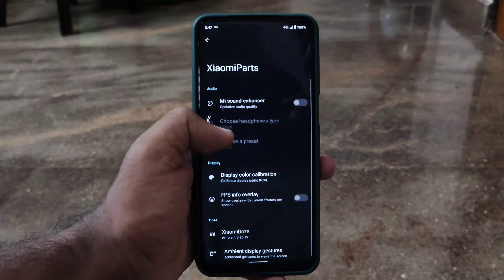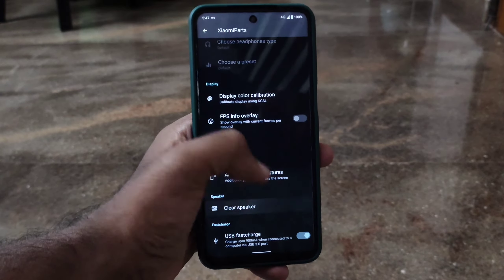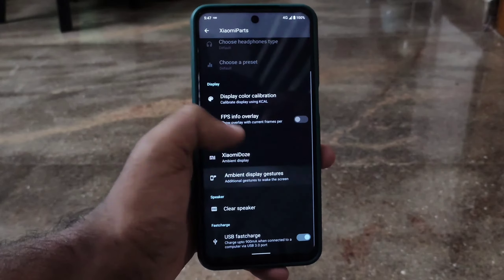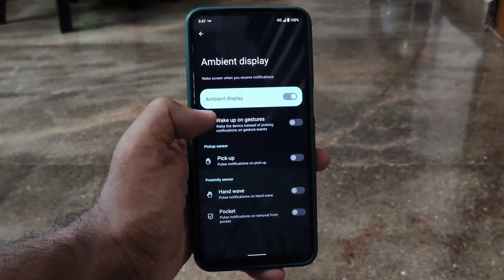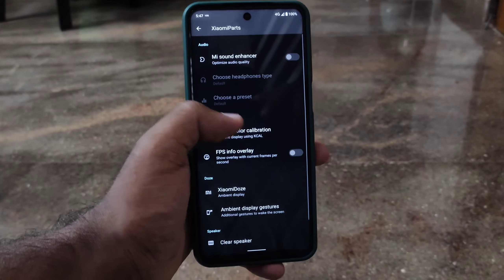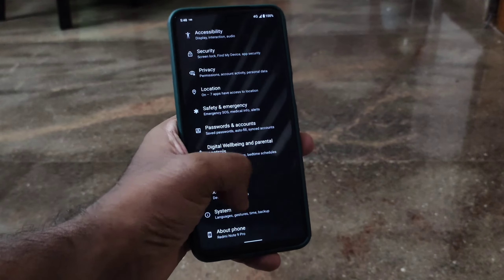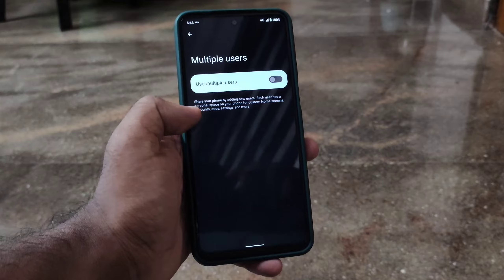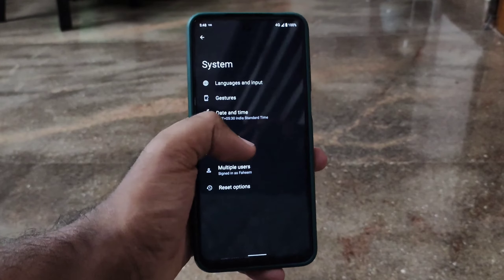It also has the usual Xiaomi Parts features, which are very useful. You also have multi-user options, and for updates you have OTA update.